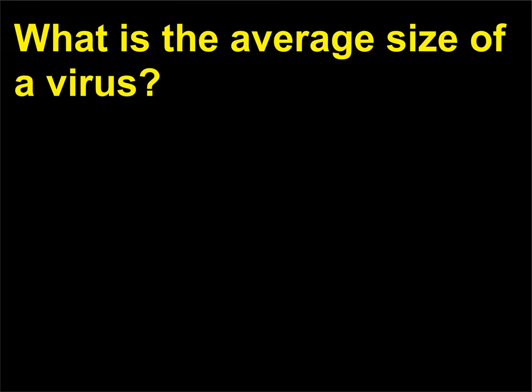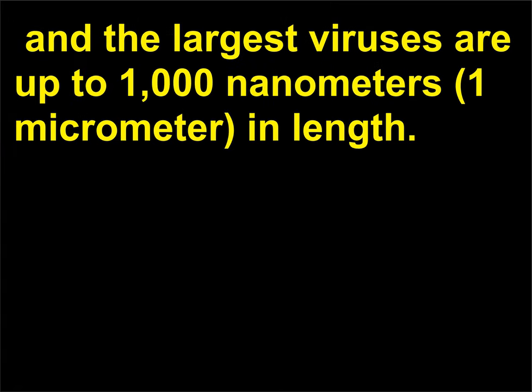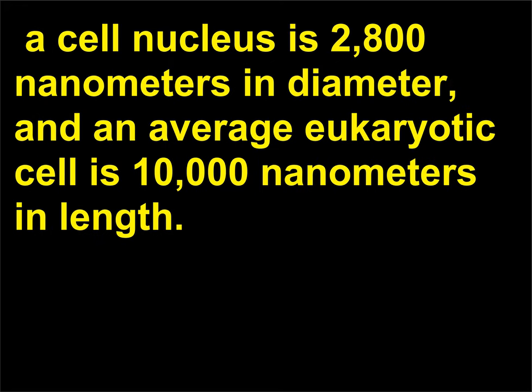What is the average size of a virus? The smallest viruses are about 17 nanometers in diameter, and the largest viruses are up to 1,000 nanometers (1 micrometer) in length. By comparison, the bacterium Escherichia coli is 2,000 nanometers in length, a cell nucleus is 2,800 nanometers in diameter, and an average eukaryotic cell is 10,000 nanometers in length.